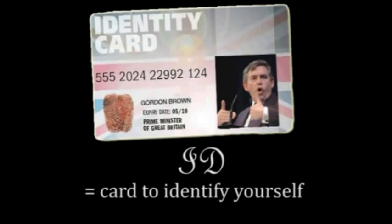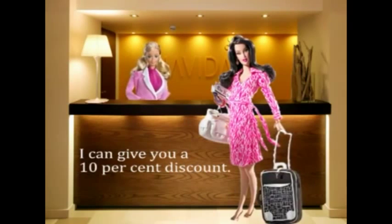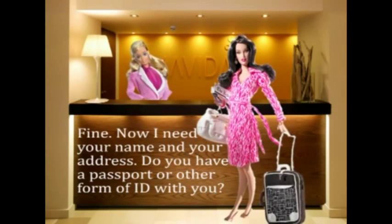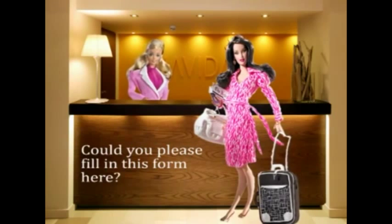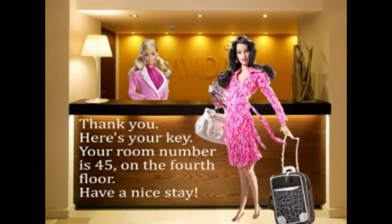With a discount ID, fill in this form and I can give you a 10% discount. That's great, I'll take it. Fine, now I need your name and your address. Do you have a passport or other form of ID with you? Could you please fill in this form here? Yes, of course. Thank you. Here's your key — your room number is 45 on the fourth floor. Have a nice day.